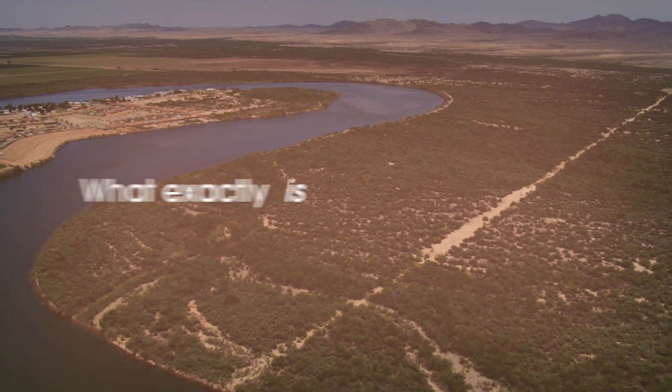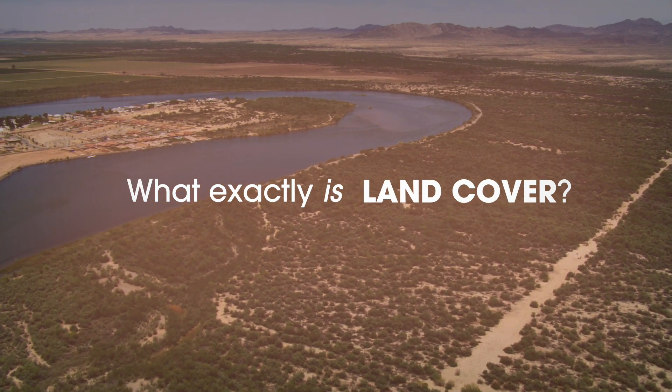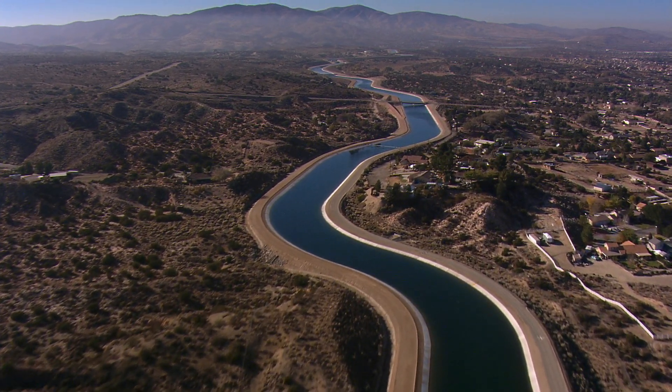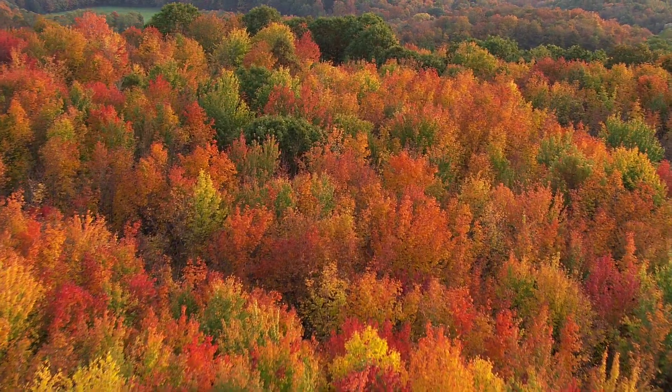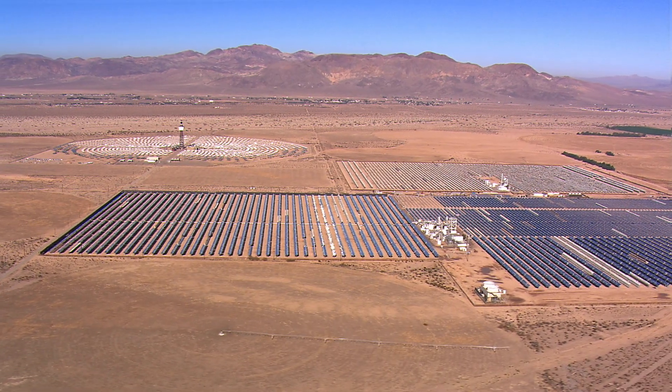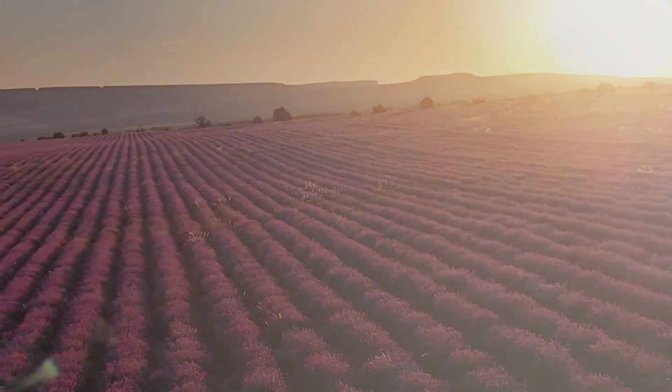But what exactly is land cover? Dr. Eric Brown DeColston of NASA's Goddard Space Flight Center explains: land cover is really the basic form of the landscape that we have around us — whether it's a forest or a desert — and it's really one of the components of the landscape that we can study from space.